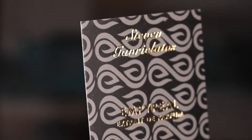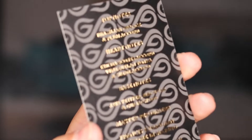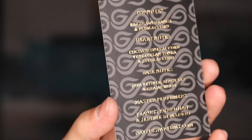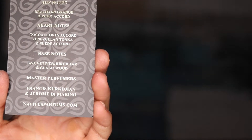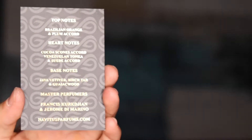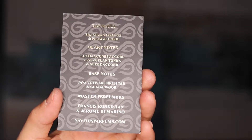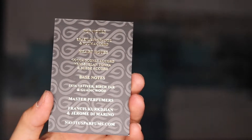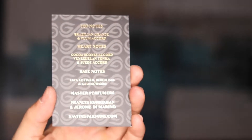When you open the box, the bottle is there and it also comes with a card with details on the fragrance. You can see Steven from Redolescence's name on top with Imperium, and on the back of the card you have all the fragrance notes. In the top we have Brazilian orange and plum accord; in the mid we have chocolate scones accord, Venezuelan tonka bean, and suede accord.